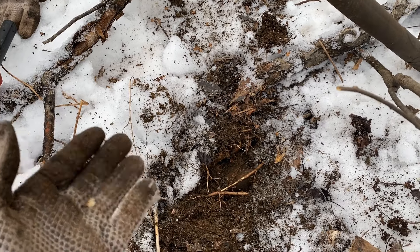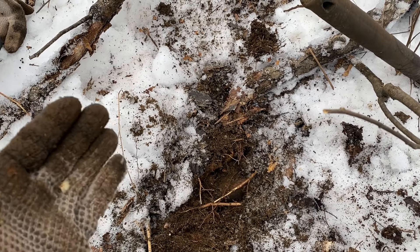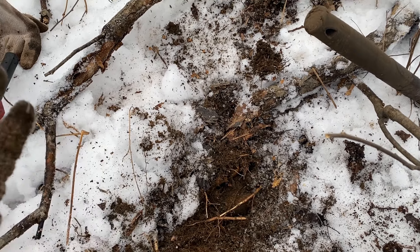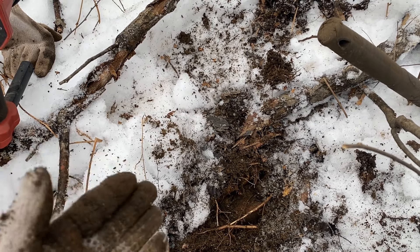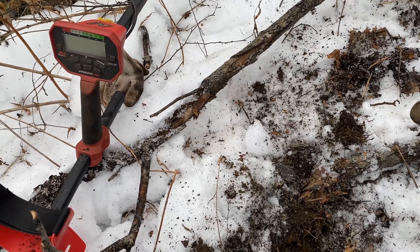I'm sure Adam's probably explained before, but what they would do with these hammers is they'd have the logging company logo on it, and they would actually stamp the ends of the logs so they know whose logs it is when they get to the sawmills or when they're floating down river.